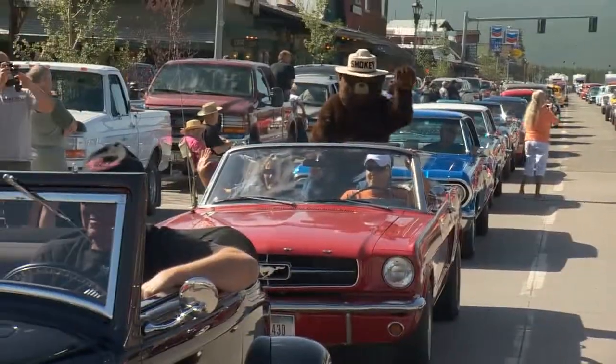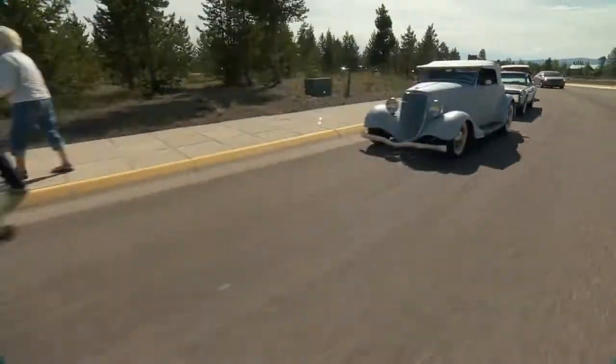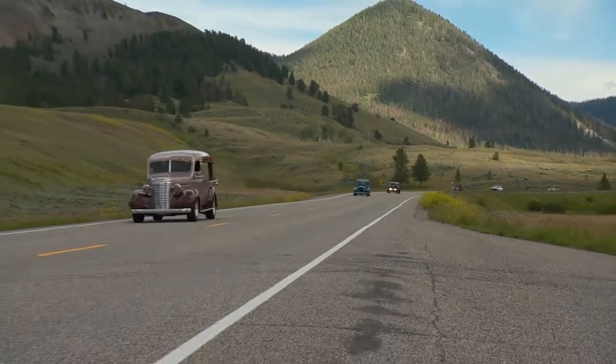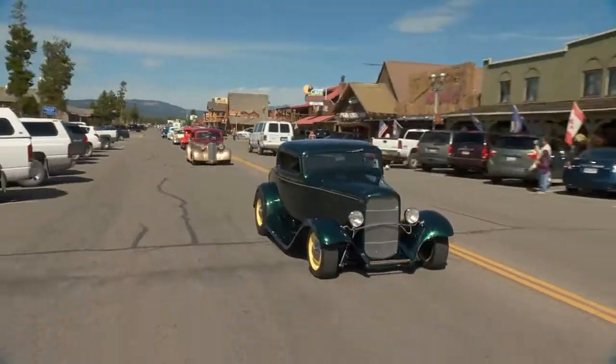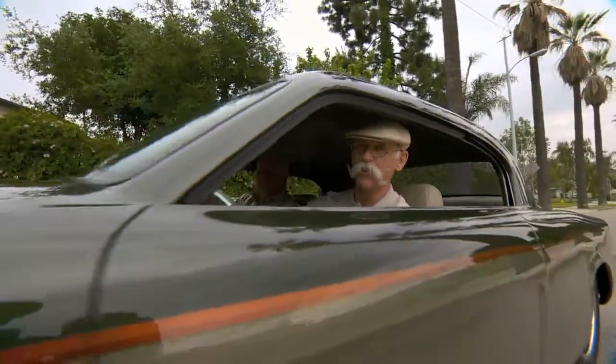Next week, we'll travel to Montana for the West Yellowstone Rod Run. They call it the Old Faithful of Rod Runs because it's been going for over 40 years, and its cruise goes to America's first national park — top that. Plus, we'll look at what's new in the world of collector car insurance. Until our next meeting, remember, honor the timeless classics. I'm Dennis Gage. Happy motoring.